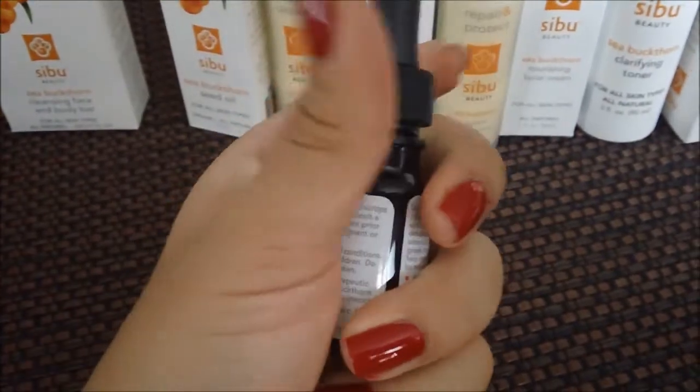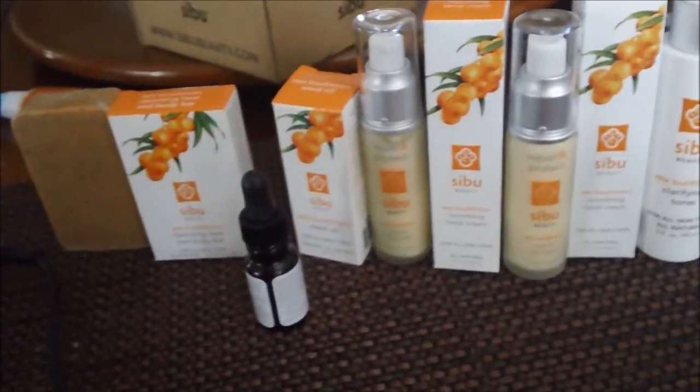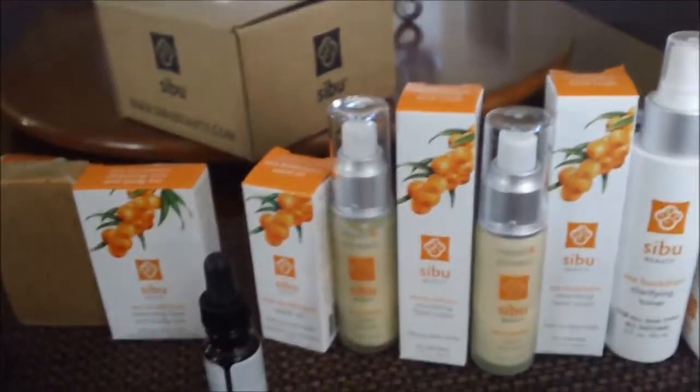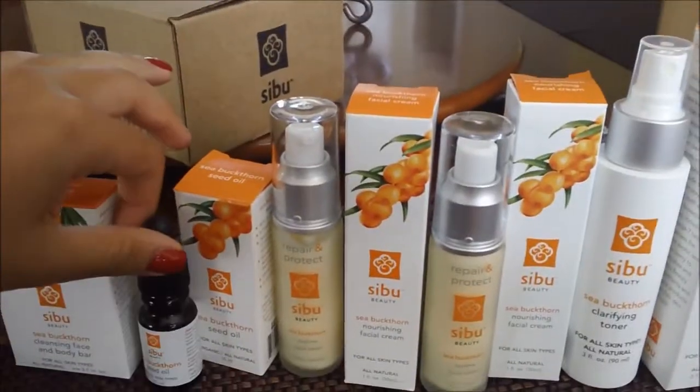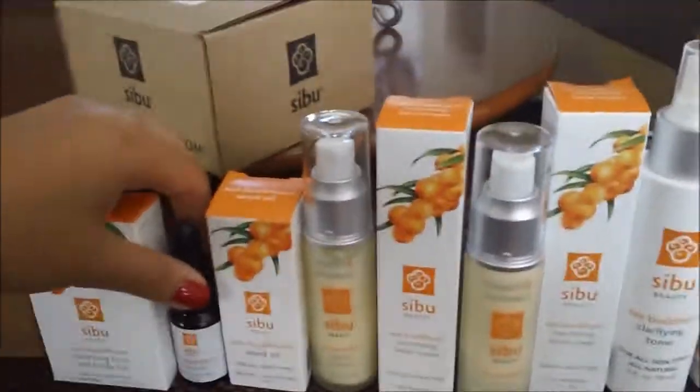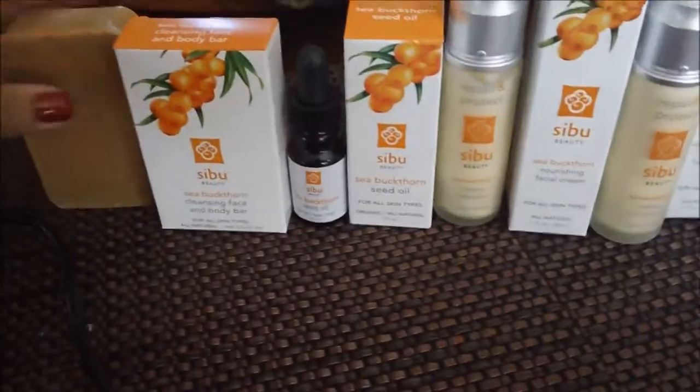I really wanted to get the night cream, but this and all of this alone, with shipping and everything, ended up being $55, so I didn't get the night cream. That's kind of a bummer, but since it has the dropper, it kind of helps.